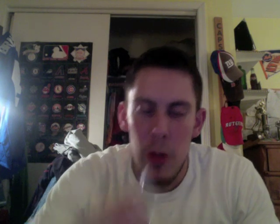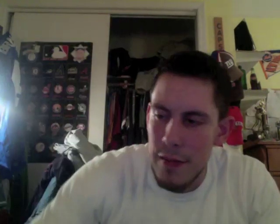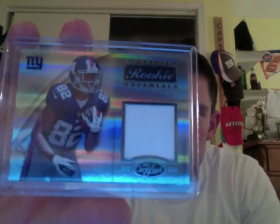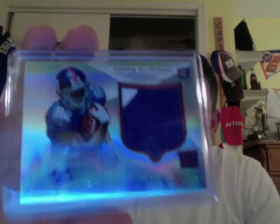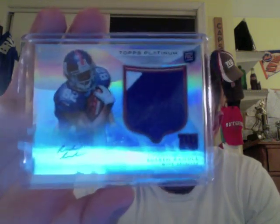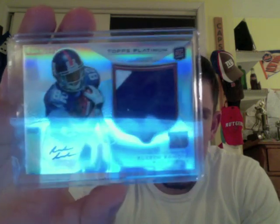The first extra from Topps Chrome Retail was a Ruben Randall jersey — did not have that one. He also sent me another Ruben Randall jersey from Certified Rookie Materials, out of 299 — did not have that one either. Thank you very much, Joe. And then he sent me a very nice card from Topps Platinum, the Jumbo Patch Auto, numbered out of 100. Just a really nice card — I love the look of these Platinum cards. So those were just some extras he threw in and I appreciate it very much.